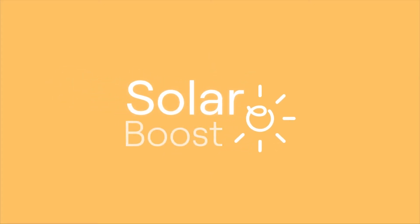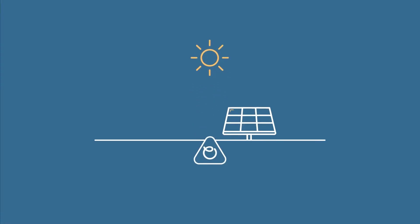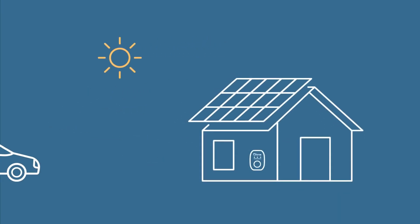Say hello to Solar Boost, our feature that lets drivers charge their electric car with green energy. It seamlessly blends solar-generated power with a dash of grid energy, ensuring your car stays charged up no matter the weather.